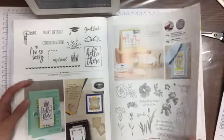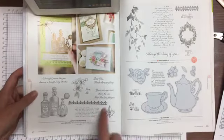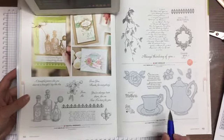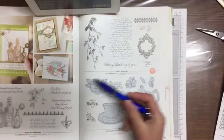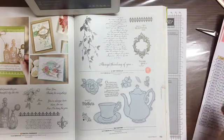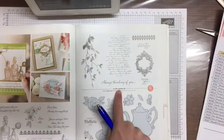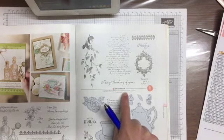Page 112 — Fanciful Fragrance is on sale. Just yell out if you can't see them properly. Tea Together is this one — you guys know I have that one because I have a video on YouTube of no-line watercoloring where I used the teapot from that set.